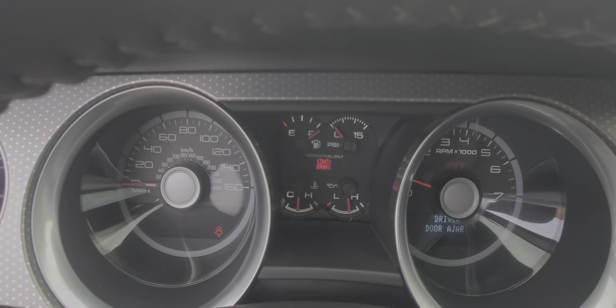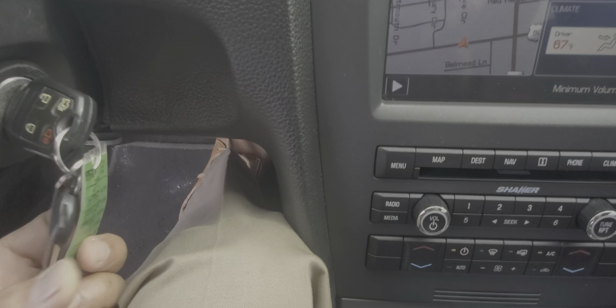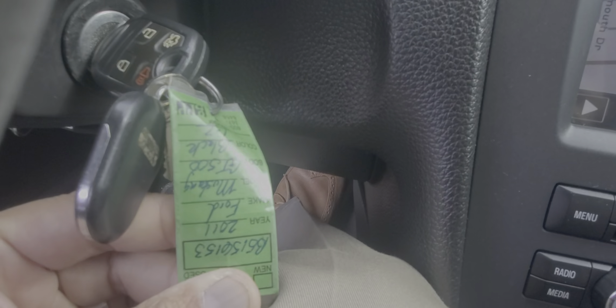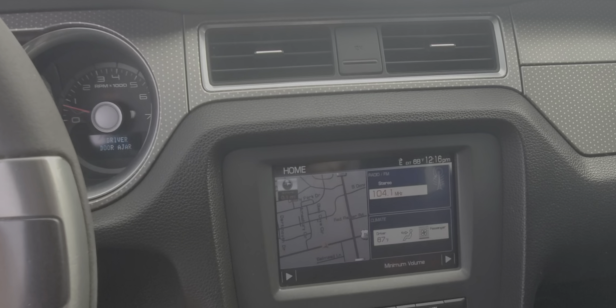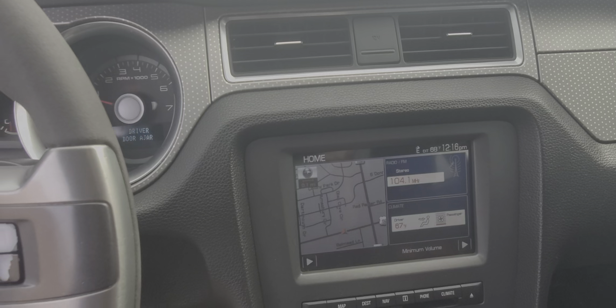It's got a wicked exhaust tone. Temps are all good. Looks like it has two keys. One thing it does have is a built-in radar detector — I can hear it whenever you crank the car.